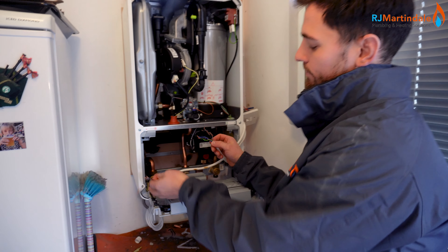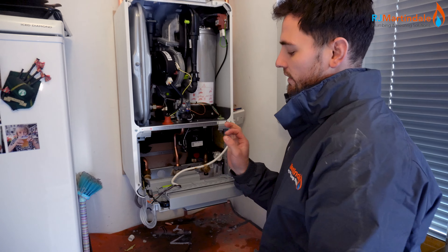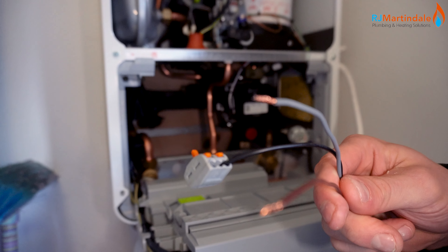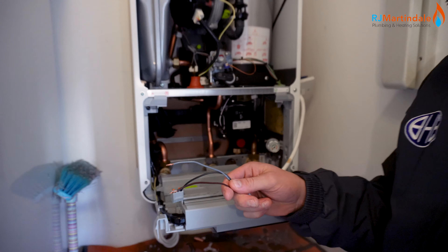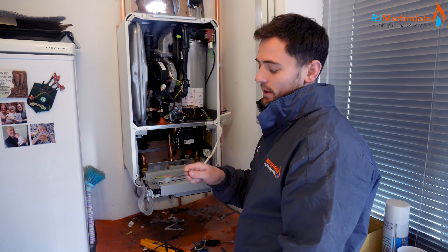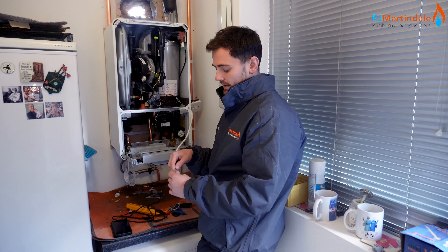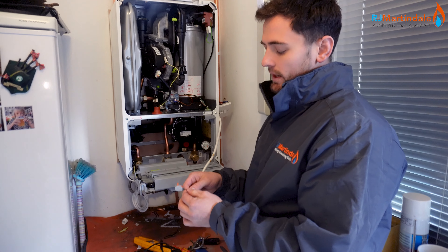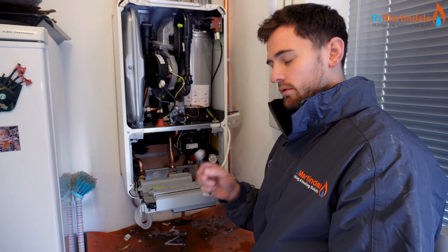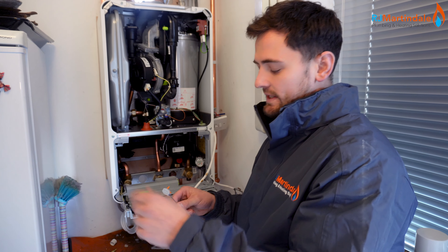So you've got two blocks - not seen one of these for ages. We've got live, neutral, earth, switch live, pump live - three cables off this side, not labelled up. I've got another three cables that go into the PCB but we're unsure. I can't even pull up the schematic to find out where they're wired in. All these will be doing is sending voltage to my cylinder stat, one through my room stat, and then into the little wiring centre.